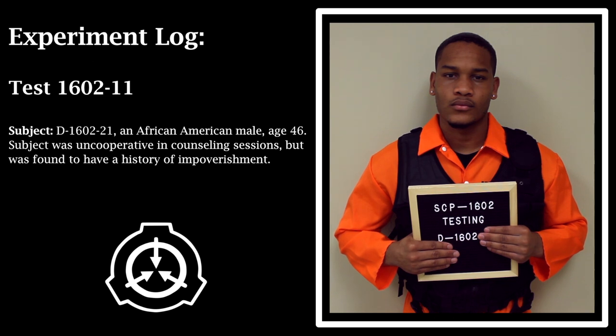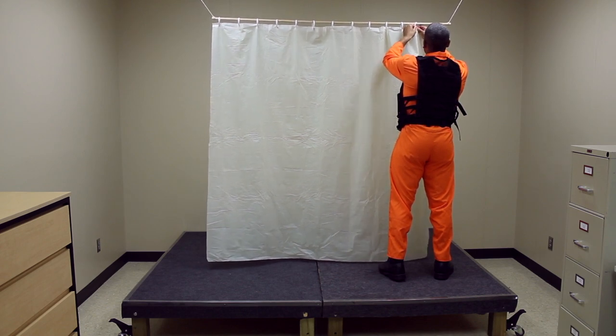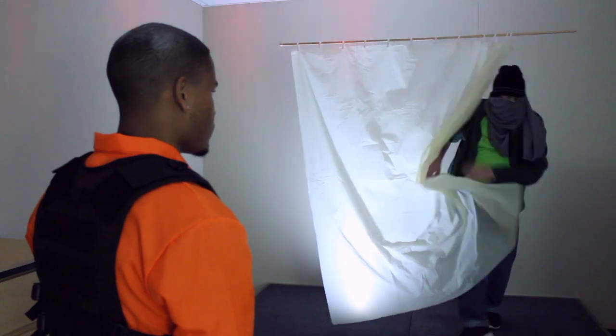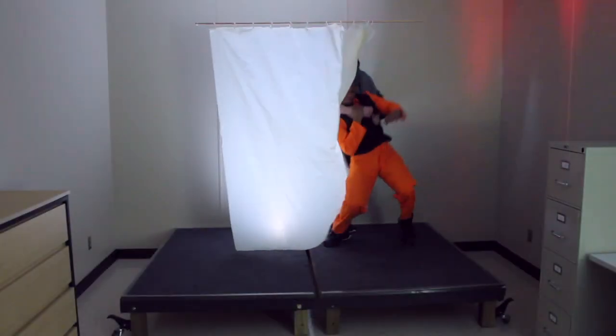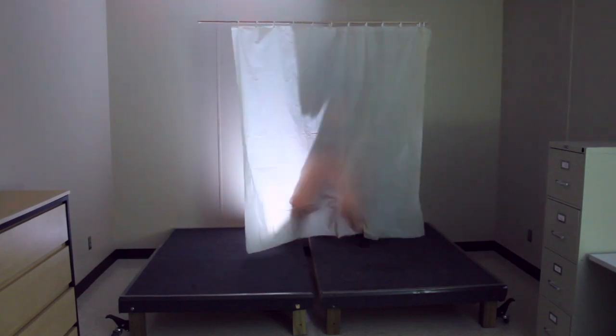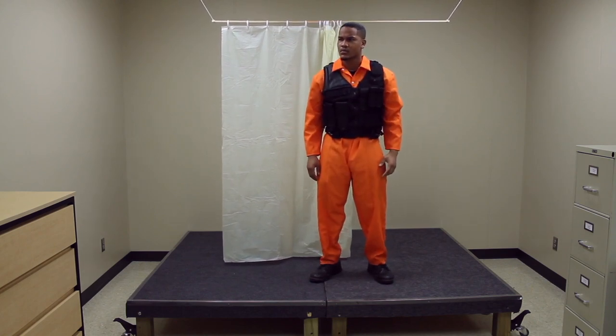Test 1602-11. Subject D-1602-21: an African-American male, age 46. Subject was uncooperative in counseling sessions but was found to have a history of impoverishment. Procedure: subject given a standard firearm and placed in a bulletproof testing chamber with SCP-1602. Results: SCP-1602-A took the form of an elderly, emaciated male dressed in heavily damaged winter clothing. The subject fired several rounds of ammunition, which had no visible effect on SCP-1602-A. The subject was subdued and brought behind SCP-1602 as in previous tests. No activity was detected from SCP-1602 for two hours, after which the subject re-emerged, apparently unharmed and visibly damp. When interviewed, the subject claimed that he had simply taken a shower, describing the experience as pleasant and cleansing. Testing is ongoing.